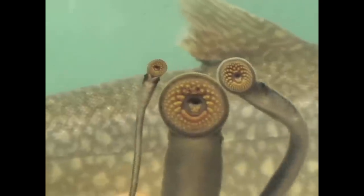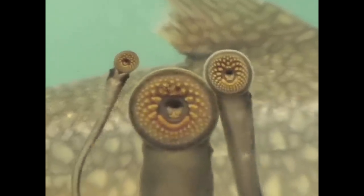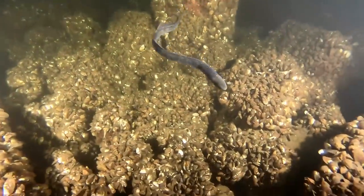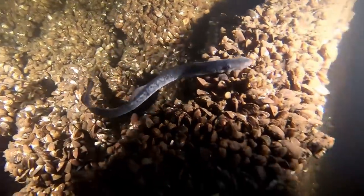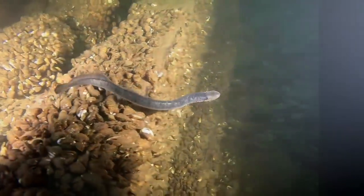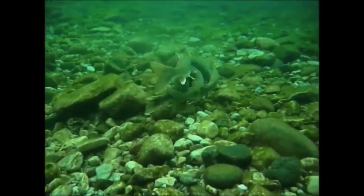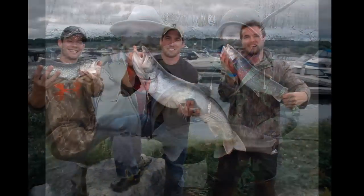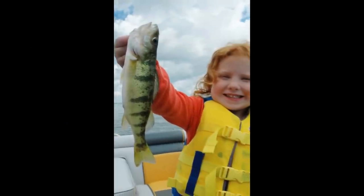Sea lampreys are one of the most notorious invasive species in the Great Lakes. Why are they so bad? Sea lampreys are parasites — fish that drink the blood and bodily fluids of other fish. Unfortunately, sea lampreys target some of the most valuable fish in the Great Lakes, like lake trout, whitefish, walleye, and salmon. Even big fish like lake sturgeon and small fish like yellow perch are attacked by sea lampreys.